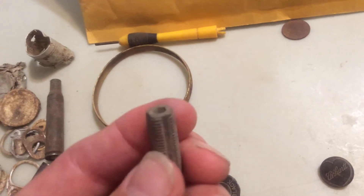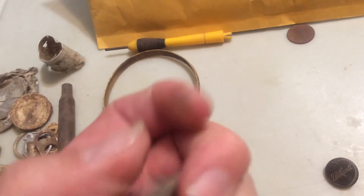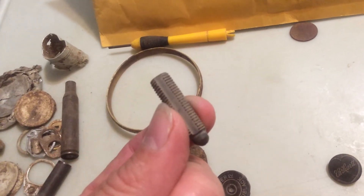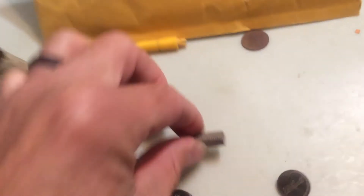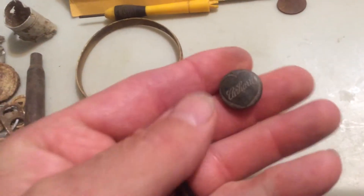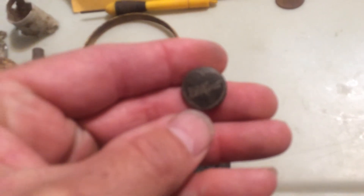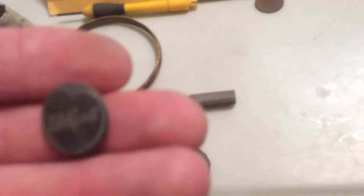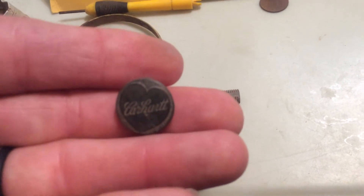Did find a shotgun headstamp. This thing — I think it's from a razor, you twist it to open the top up to change the blade. I think that's what it's from. And a cool little car heart button — it's going to focus there, there we go.